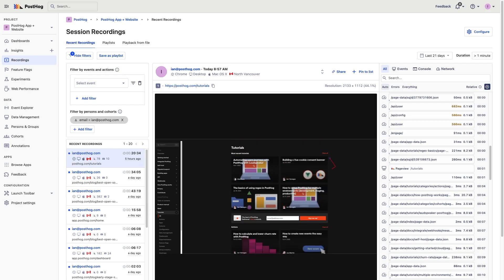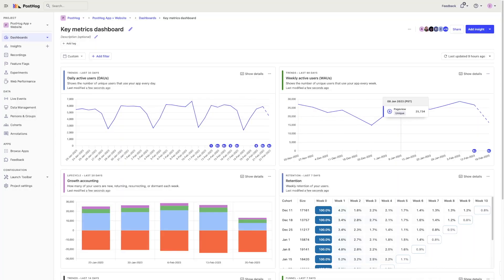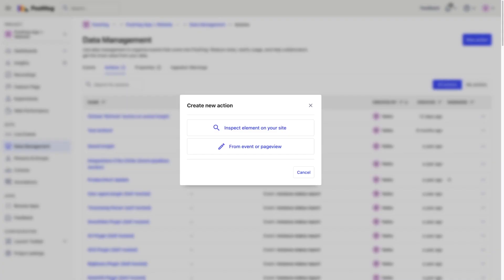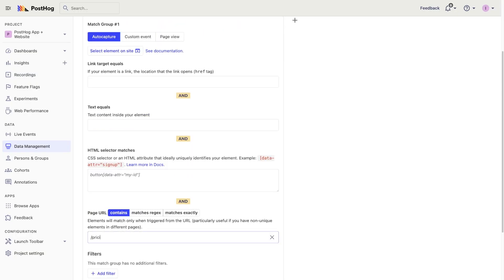The combination of session recordings, key metrics dashboards, user feedback, and key action monitoring are the most important pieces of analytics for early-stage startups. They maintain the balance between having enough data to know what to build next without bogging you down in over-analysis. Hopefully, these analytics tools will be your guide towards building a successful startup.